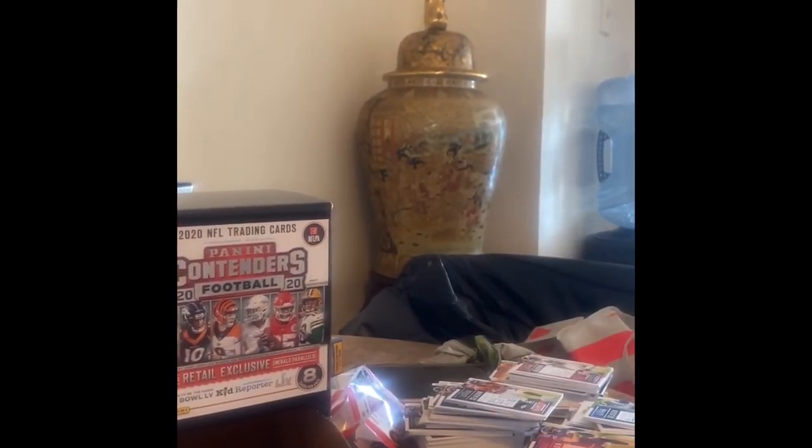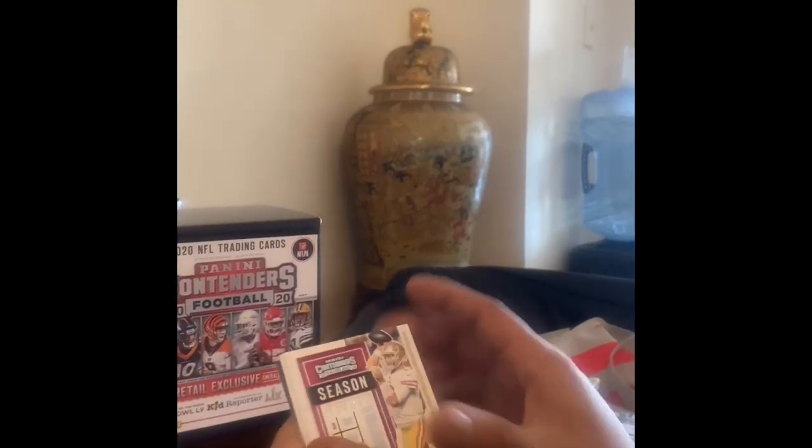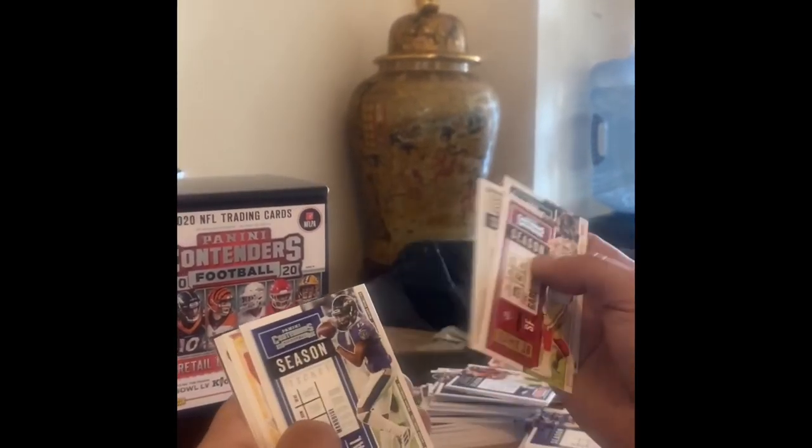Brett Favre legendary insert — that's that for that. Last pack magic — and it looks like it's all base. They give me a little Patrick Mahomes, and that's it guys.